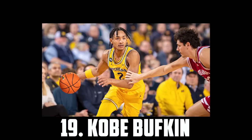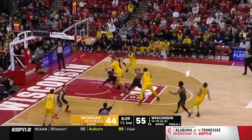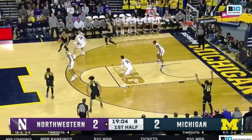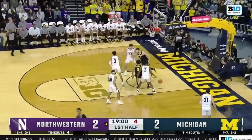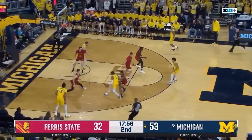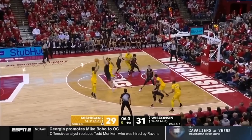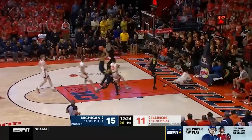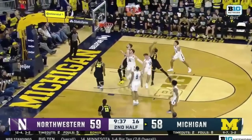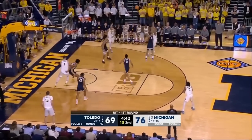At 19 I have Kobe Bufkin, the 6'4 sophomore out of Michigan. He's been getting a lot of hype recently, and for a very good reason. He's a high-IQ guard, comfortable playing on or off the ball, a shifty creator, and an excellent finisher at the rim. He's improving as a shooter and has a very smooth pull-up. He plays hard on both ends and has a versatile skill set to fit in with NBA talent. So I definitely think there's a chance he rises into lottery discussions. But for now I have Kobe Bufkin at 19.